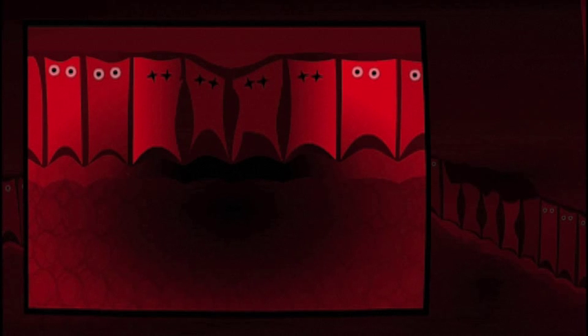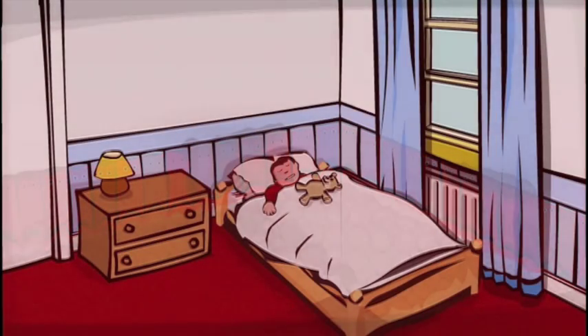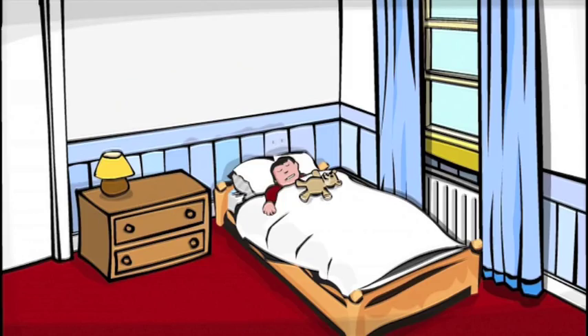If this happens too many times, the clean-up cells' reaction causes chronic inflammation and harm, like wheezing and asthma. This little boy shouldn't be sleeping with the mite in his bed. It's not good for him and has made him ill.